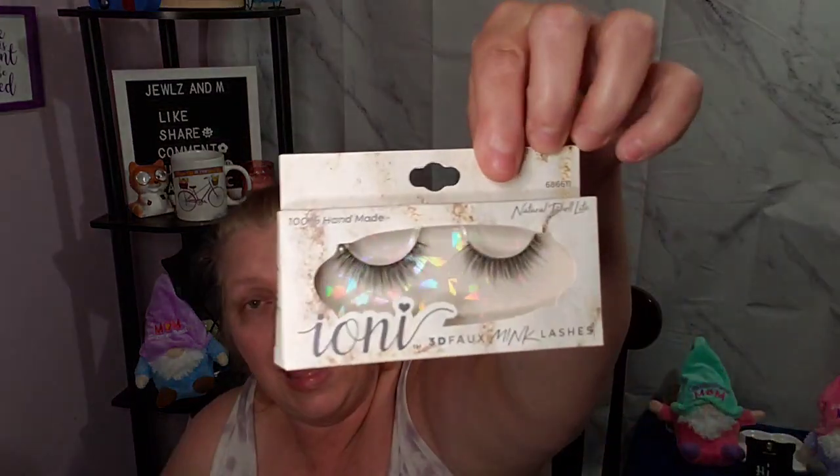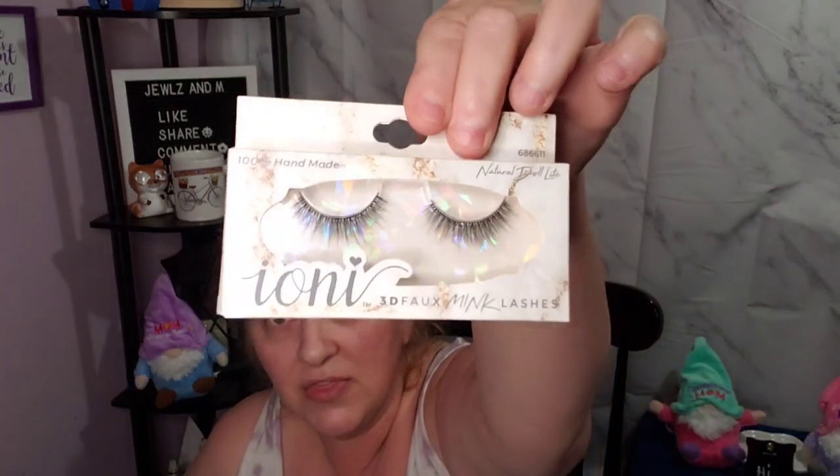Trust me guys, I have all kinds of more Fourth of July stuff. I got another blue raspberry Starburst — Em likes blue raspberry. They had new Ioni lashes, way more than what I got. I got ones that me or Em would wear — we like the ones that look more natural, more wispy. This one is Natural Doll Light and these are all 3D faux mink lashes, 100% handmade.